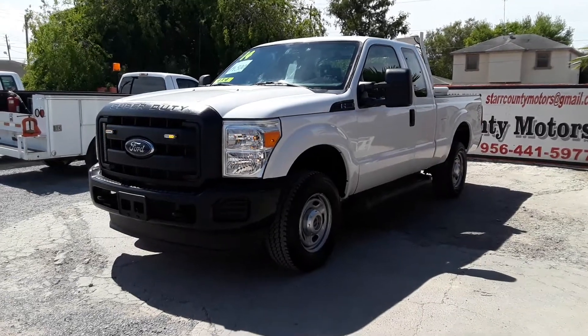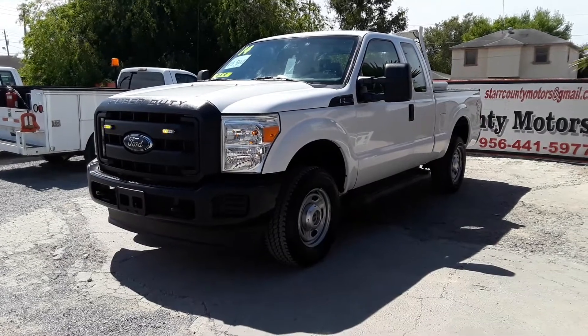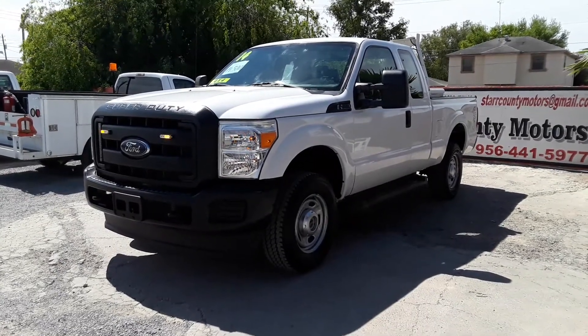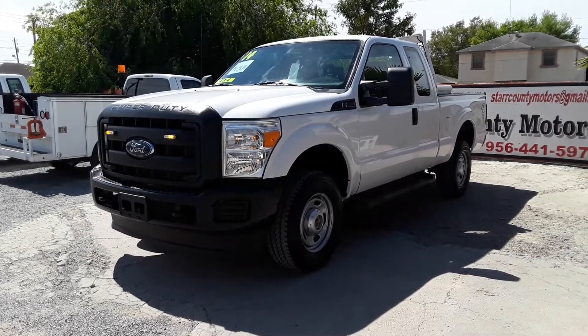Here we have a 2014 F-250. This one is a Super Cab short bed, and this one has a 6.2 liter V8. This one is a 4x4. Let's do a walk-around video.